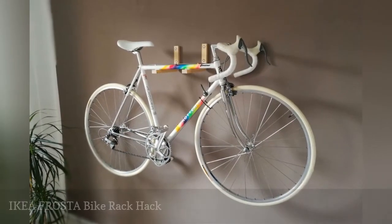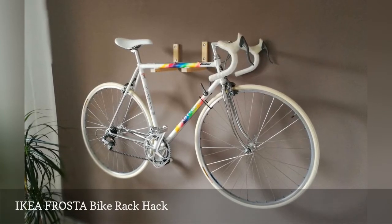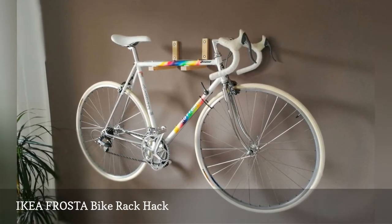You can park a bike on an entryway wall using a couple of legs from an IKEA FROSTA stool. The stackable seat is made of birch plywood and costs $14.99.